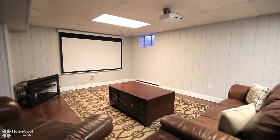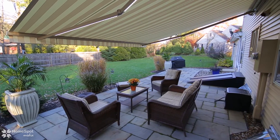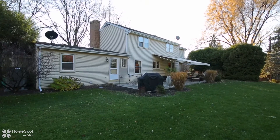The finished rec room in the basement is a great place to gather as well. Outdoor entertaining will be a breeze with two large patios and a retractable awning. The backyard is fenced in and private.